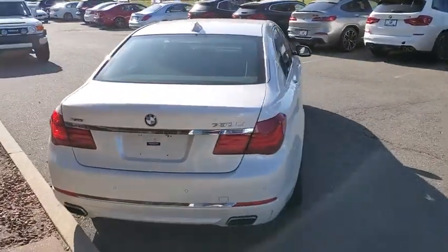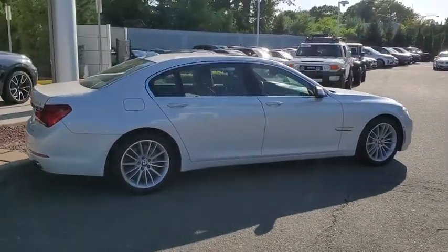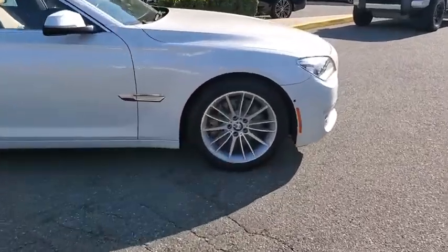Here are some of this vehicle's great options: backup camera, all-wheel drive, keyless entry, anti-lock braking system, power liftgate, traction control, stability control, power passenger seat.